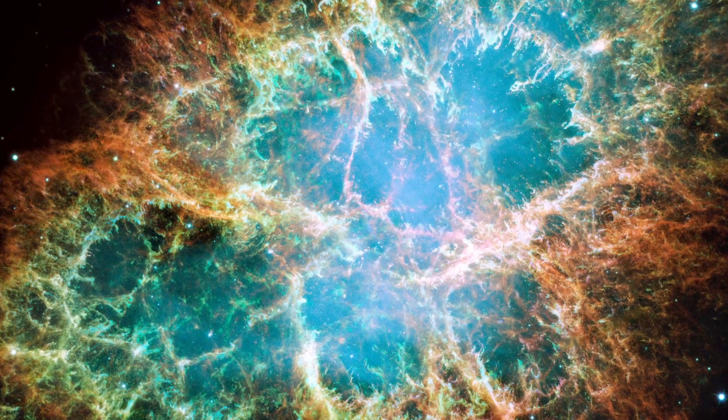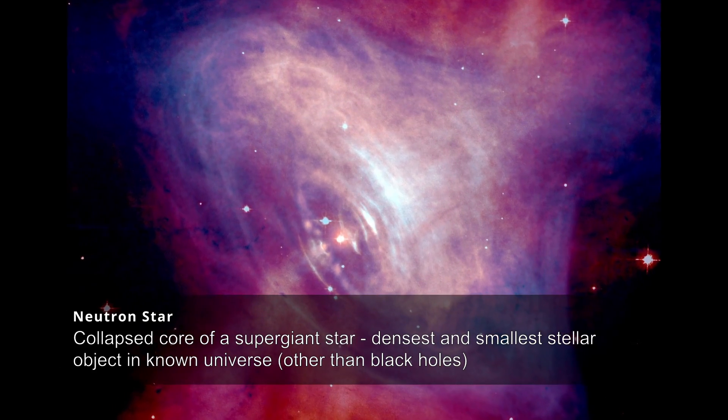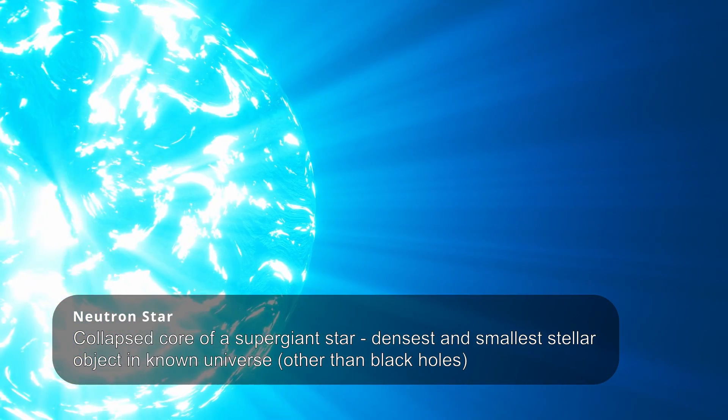At its heart lies the Crab Pulsar, a young neutron star that formed out of the collapsed core of a supergiant star. The Crab Pulsar emits intense beams of radiation as it rotates more than 30 times a second, and is one of the few pulsars to be viewed with a telescope.